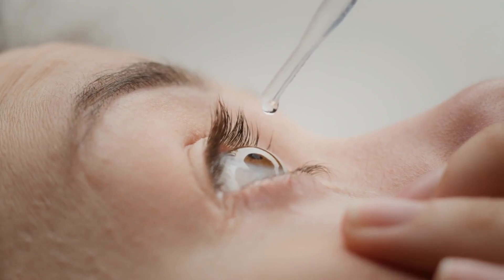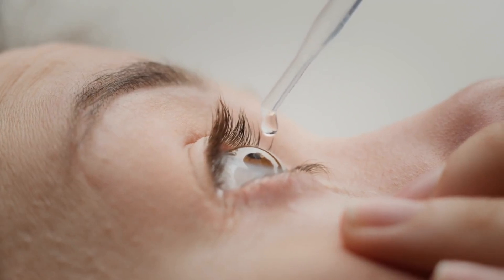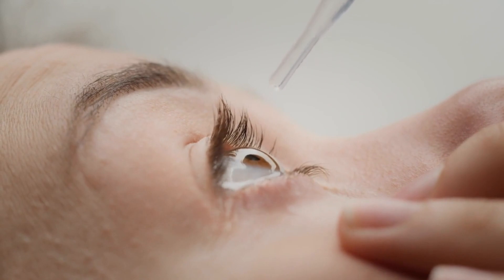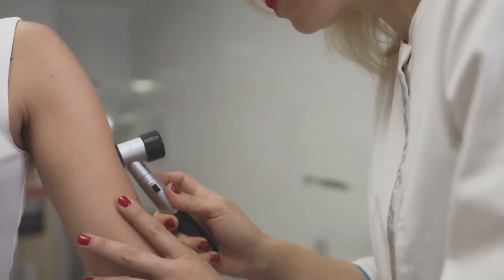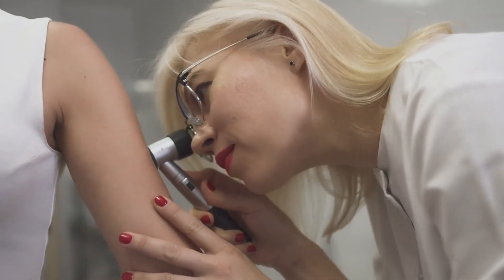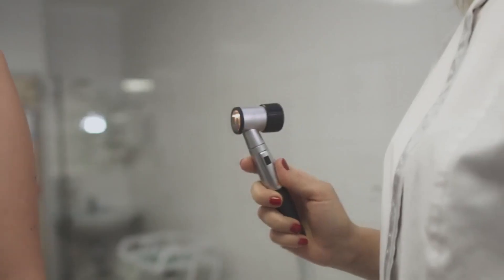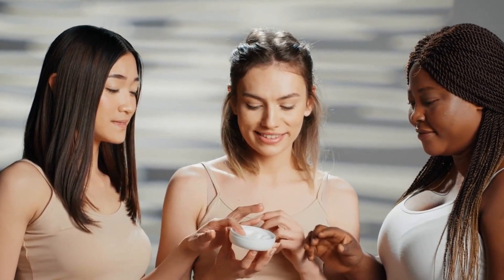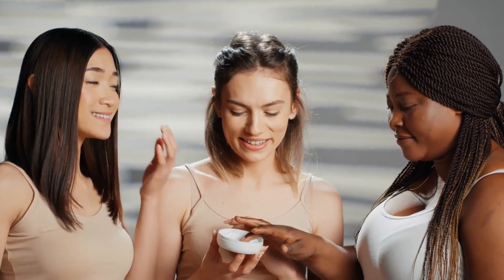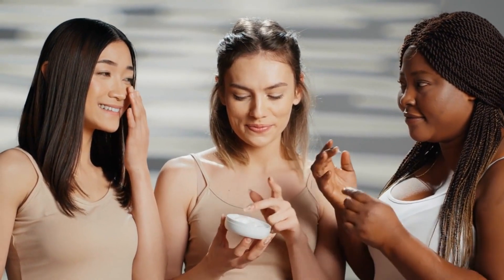Remember, when using medicinal plants for skin care, it is essential to consider individual sensitivities and allergies. Conduct a patch test before applying any plant extract directly to the skin, and consult with a dermatologist or herbalist for personalized advice. Incorporating these natural remedies into your skin care routine can provide a gentle and effective approach to achieving healthy and radiant skin.